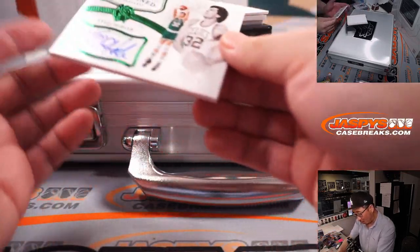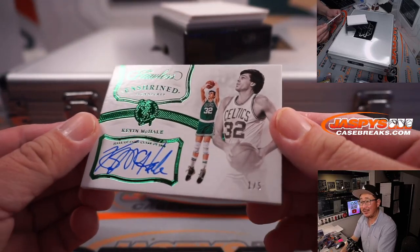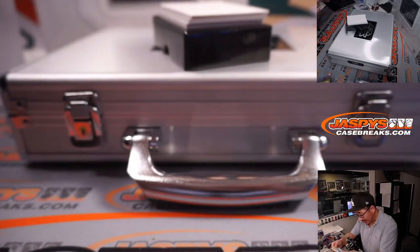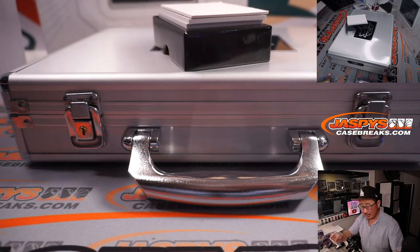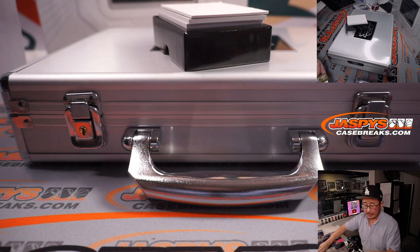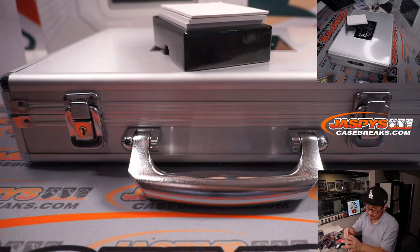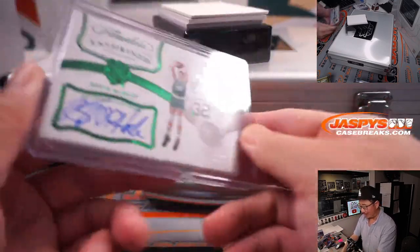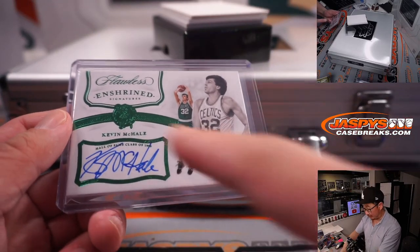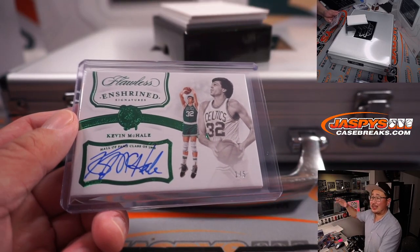We've got a 1 out of 5 Kevin McHale, Enshrined Signatures right here, little Hall of Fame class of 1990-something in there as well. That is for Peter and the Celtics — old Laker rival. The green on green does look pretty cool though, Peter. All aboard the Big Hit Express!